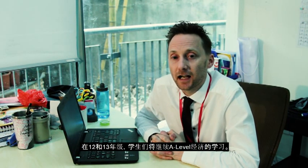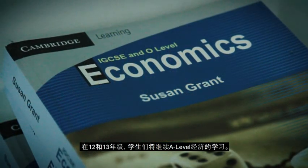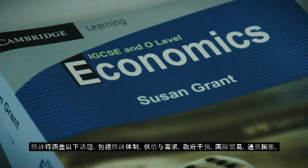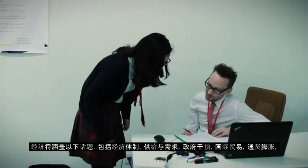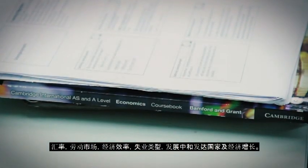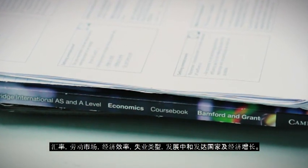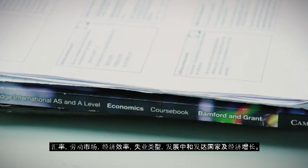In years 12 and 13, students will move on to A-level economics. Economics will involve topics such as economic systems, supply and demand, government intervention, international trade, inflation, exchange rates, the labour market, economic efficiency, unemployment types, developed and developing countries, and economic growth.